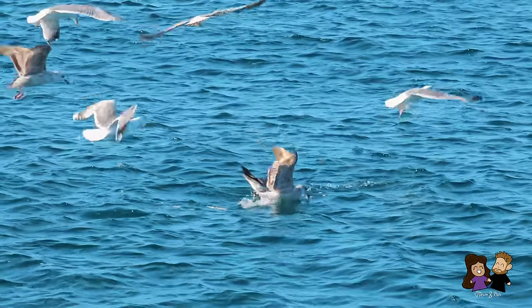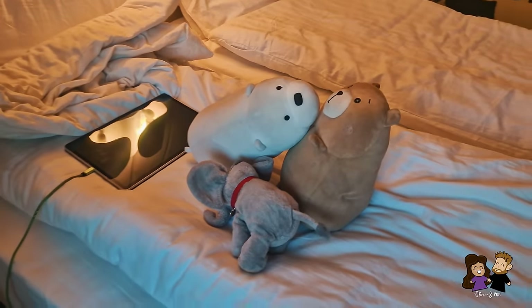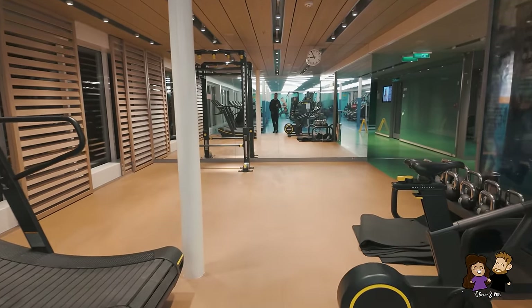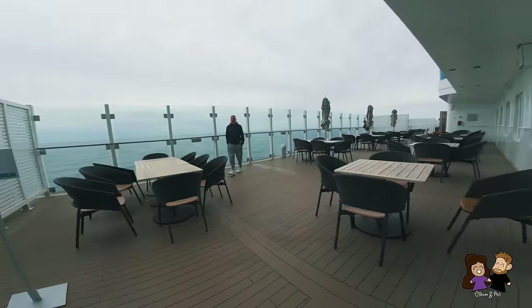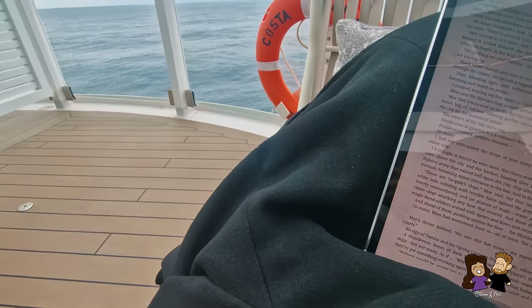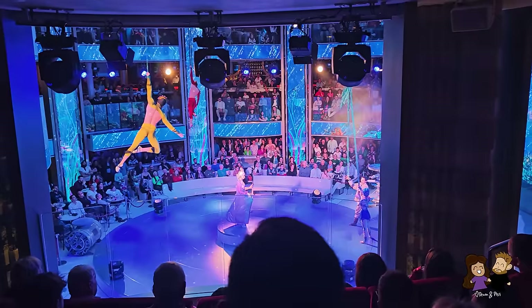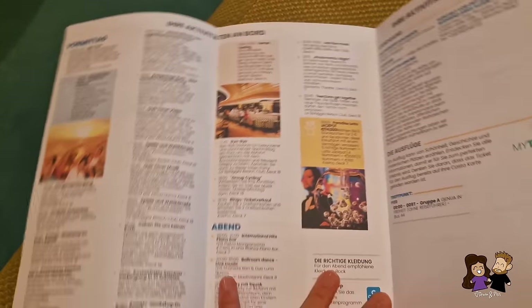Now that we are sufficiently stuffed, it is time to entertain ourselves until lunch. It is a sea day so we are limited to ship activities. Phil opted to go to the gym since there is a fitness center on board, and I opted to walk around the boat until I found a comfortable spot to read. There are other forms of entertainment on this ship which we will talk about in an upcoming video about our full Mediterranean cruise experience.